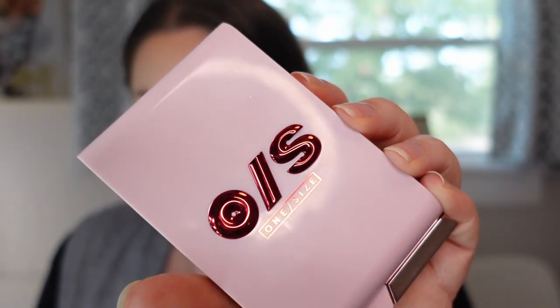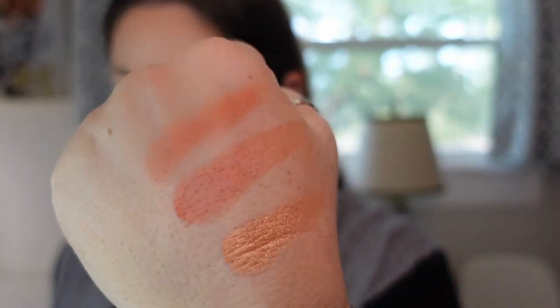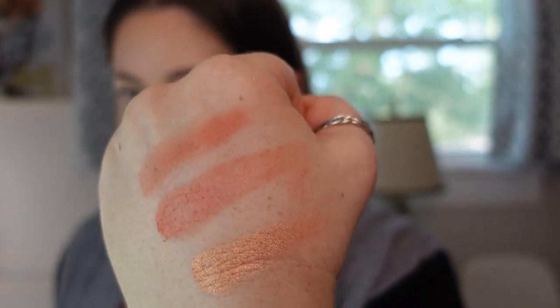The next one is a trio — the One Size Cheek Clapper 3D Blush Trio in shade Very That. The top is a cream, the middle is a matte powder, and the bottom is a luminous powder. I think this is a fantastic product. The cream is super emollient and super pigmented — you do have to like extra pigmentation to really love it. The matte blush is perfect and pigmented, and the shimmer is beautiful. It's not something I'd wear by itself but you could even wear it as a highlighter or over a matte blush for luminosity. I'm kind of obsessed with this product.